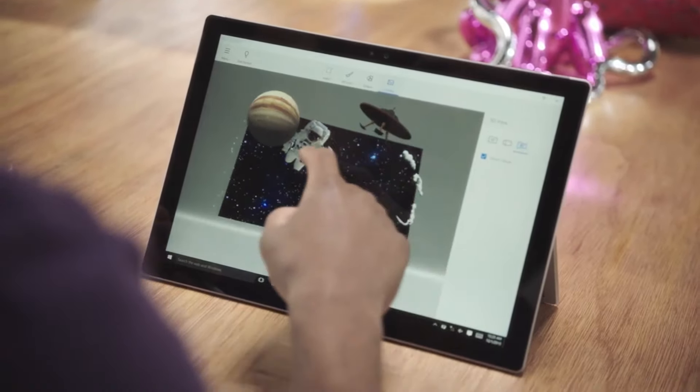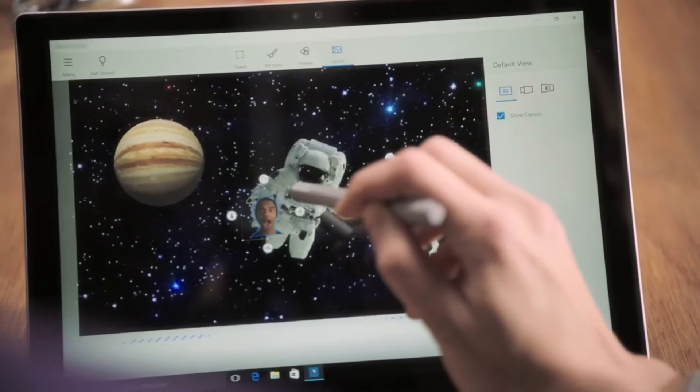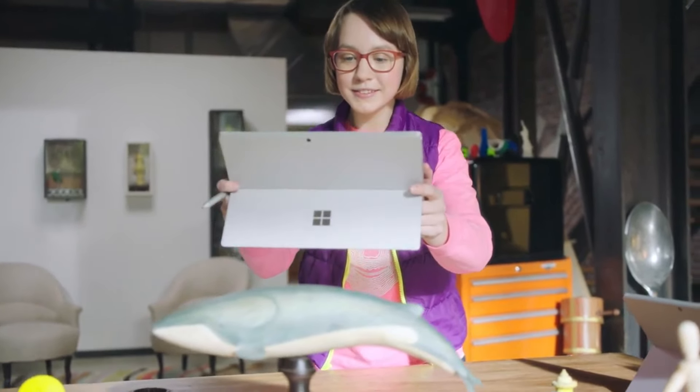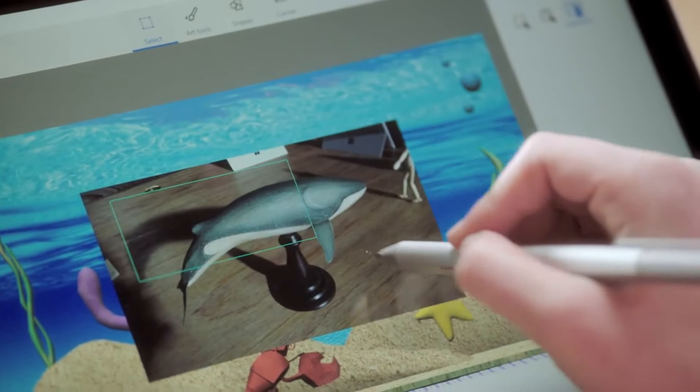You're able to mix 2D images with 3D images. I took a picture of myself with a little selfie and I put my face behind it, so it looks like I'm floating out in space. I really loved the magic selection tool, which I could use to take a photo from real life and put it into my art.